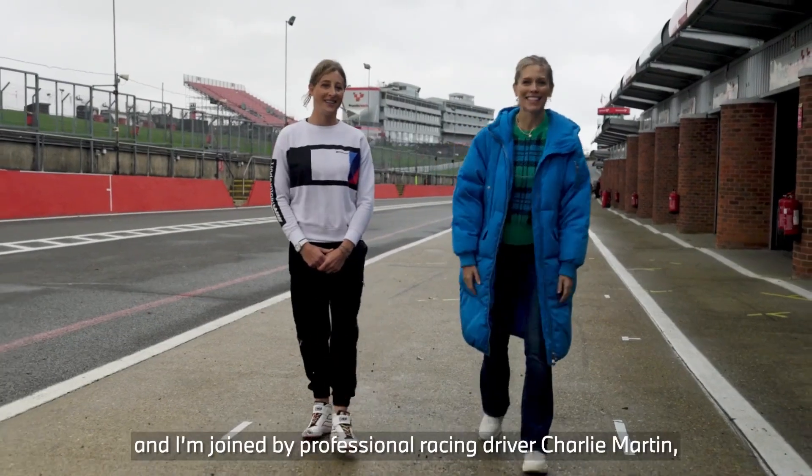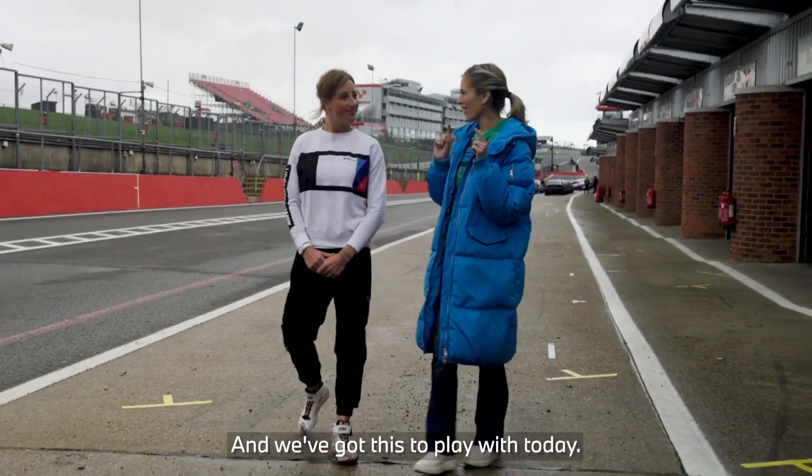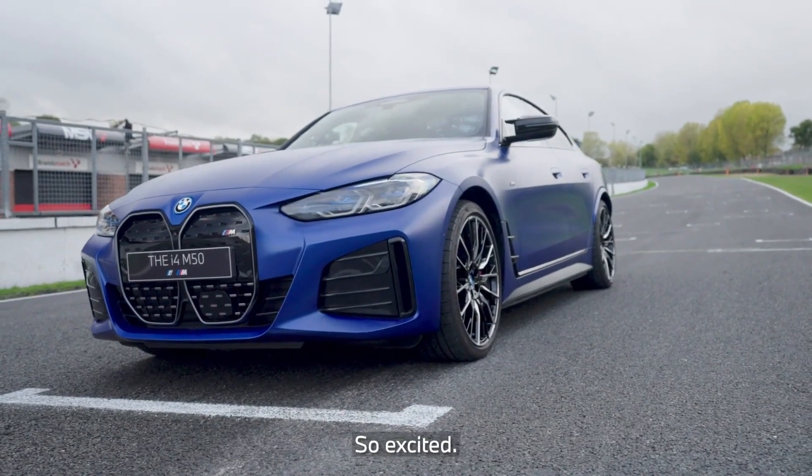It's a gorgeous day here in Prattensatch and I'm joined by professional racing driver Charlie Martin, and we've got this to play with today — the brand new BMW i4 M50.